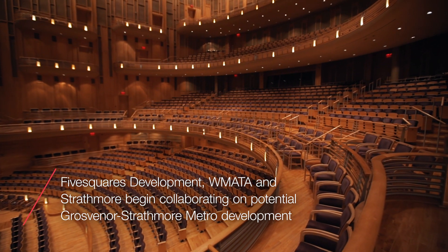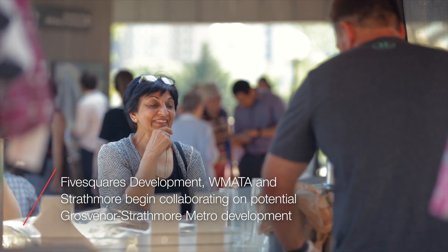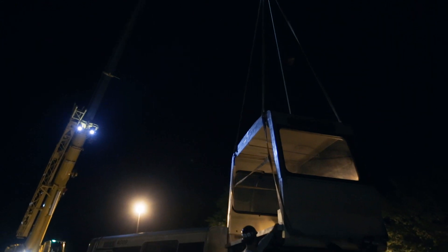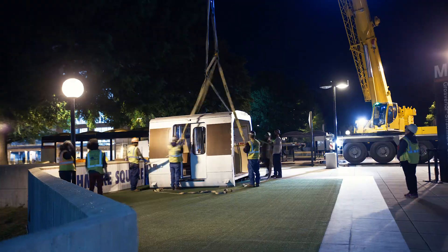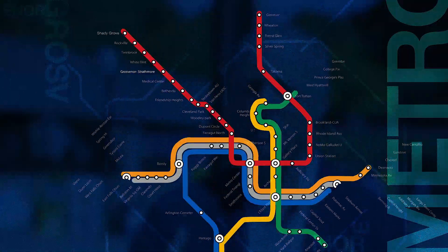What should we build longer term that the community really wants? How do you blend arts, music, and culture? This is going to have an impact for generations. This is the beginning of the transformation of the Grosvenor metro station area from a parking lot to a place. Metro stations are a scarce resource and they're absolutely critical to having smart growth for our entire region.